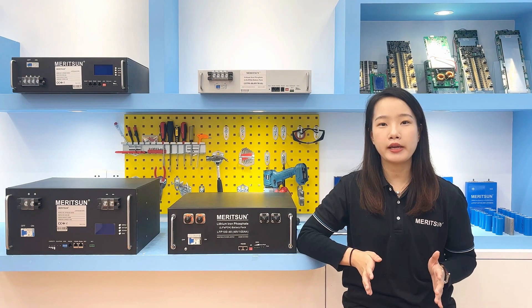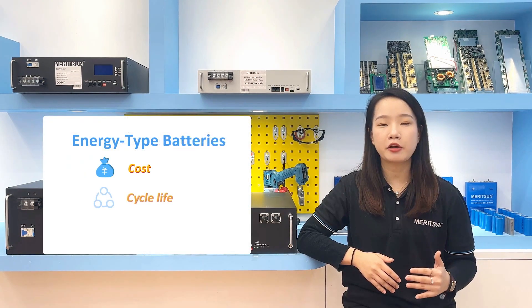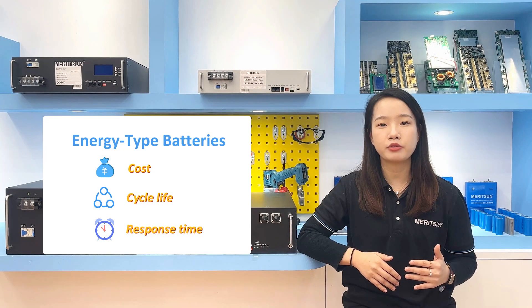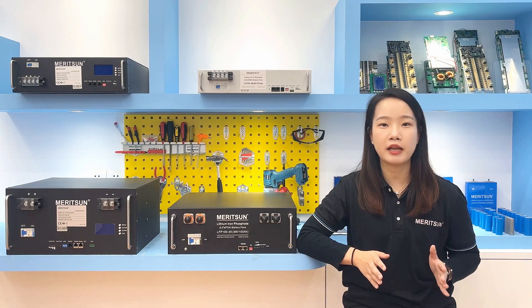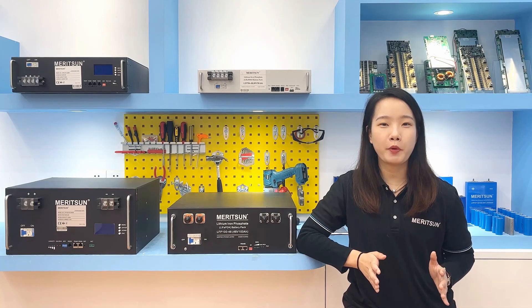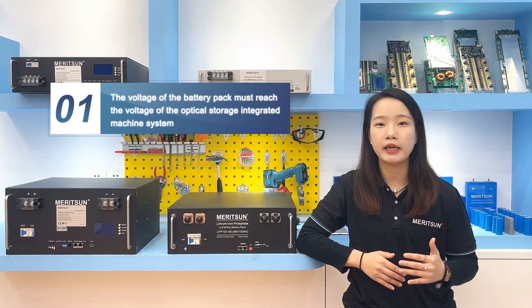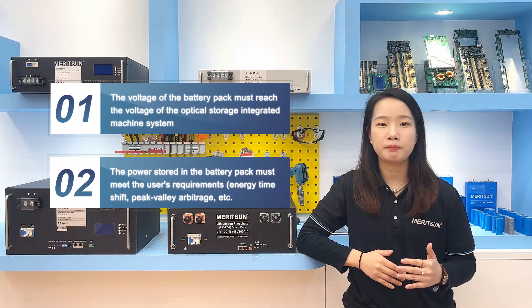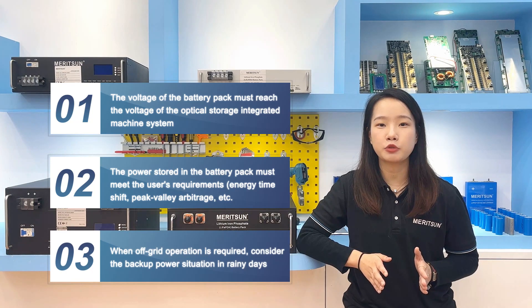Industrial and commercial energy storage has relatively low requirements on response times. Considering factors like cost, cycle life, and response times, energy-type batteries are generally used. The task of the batteries is to ensure the normal power consumption of the system load when solar radiation is insufficient. The capacity of the battery pack can be designed according to the actual situation. You should consider three points when designing: first, the voltage of the battery pack should reach the voltage of the integrated system; second, the power stored in the battery pack must meet the user's requirements for energy shift times, peak value, average, etc.; third, when off-grid operation is required, the backup power situation during rainy days must be considered.